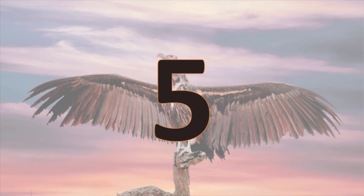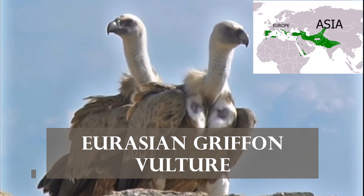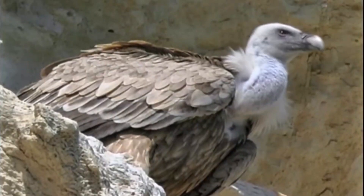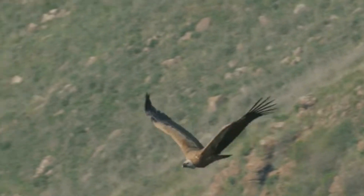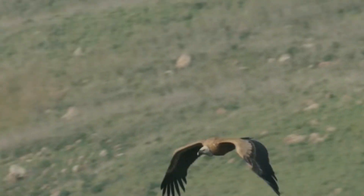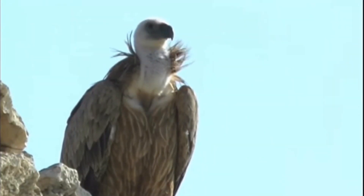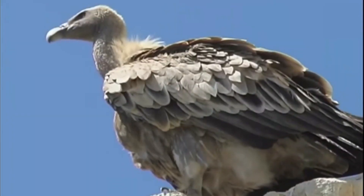Number 5. The Griffon Vulture is a large vulture species native to Eurasia. It can be 2.7 feet long and weighs 25 pounds heavy. It has a wingspan of 9 feet. It has a white head with yellowish brown body, dark wings, and a yellow bill.